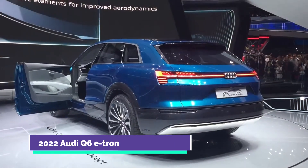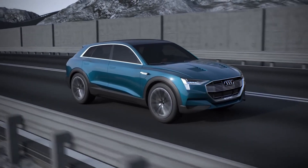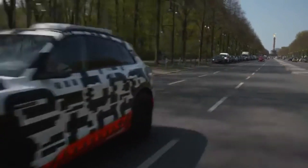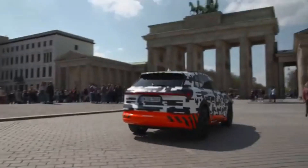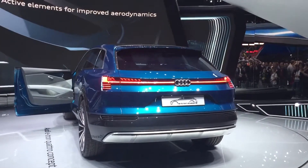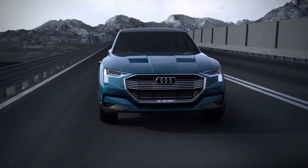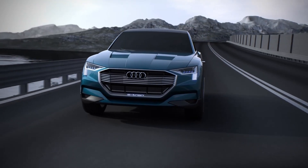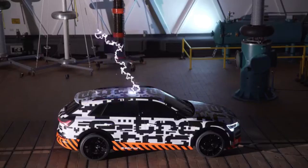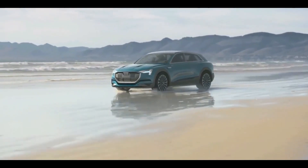The e-tron Q6 would be slightly larger than the Q5, just as the e-tron Q4 is larger than the Q3. It promises an 800-volt electrical system and a driving range of around 300 miles on a single charge. The Q6 e-tron will be built at Audi's Ingolstadt plant, which is now preparing to produce PPE-based vehicles as well as batteries. The Q6 e-tron will sit between the incoming Q4 e-tron and the larger e-tron SUV.